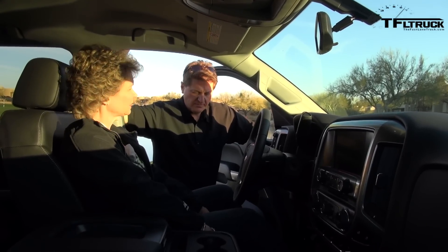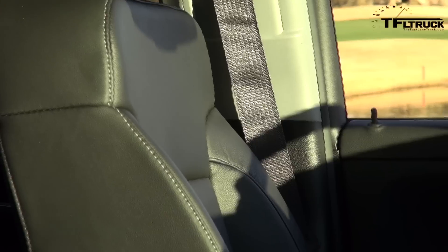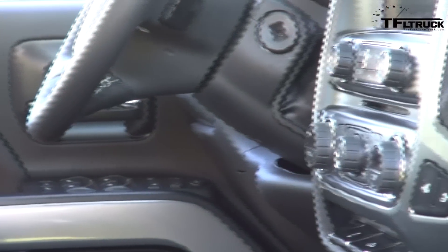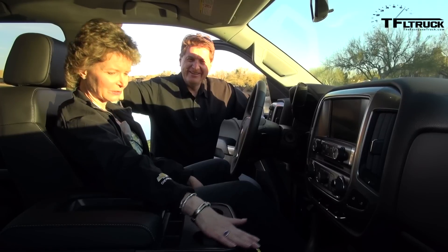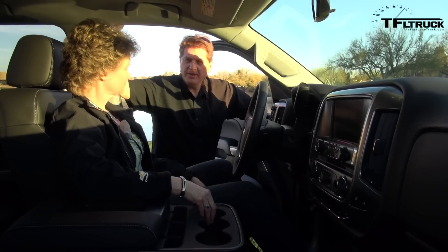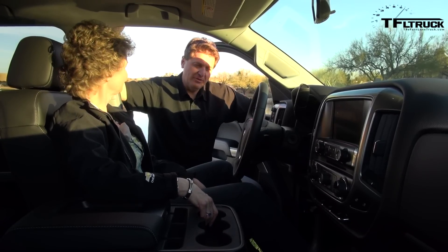For the first time on cloth seats, we have heated seats for cloth — very therapeutic for people who are in their vehicles a long time. You can also get cooled seats as an option. There are standard airbags on the three-quarter ton and they're available on the one tons. Pricing is just starting to come out.